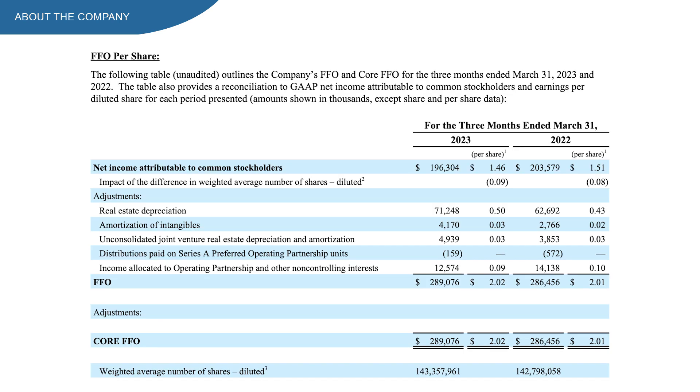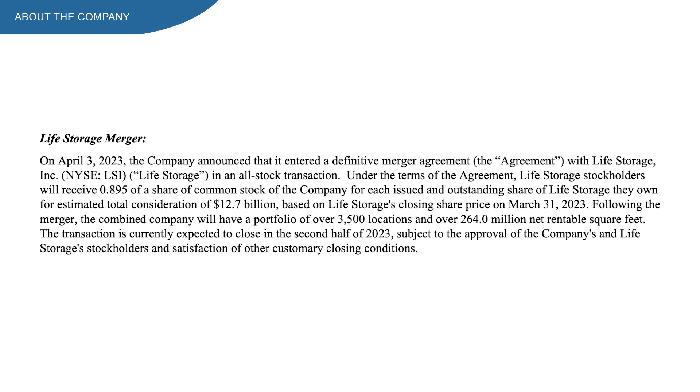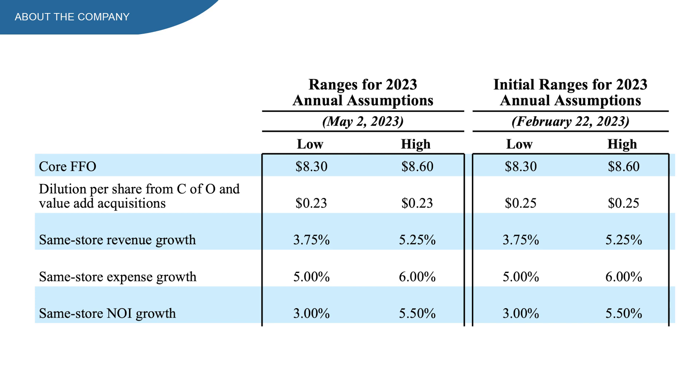If we dive into the FFO a little deeper, we see that not much happened year-over-year, so that's definitely something to keep your eye on — you want to see higher growth numbers here. EXR announced the definitive merger agreement with LiveStorage in an all-stock transaction, expected to close in the second half of 2023. Following the merger, the combined portfolio will be over 3,500 locations.